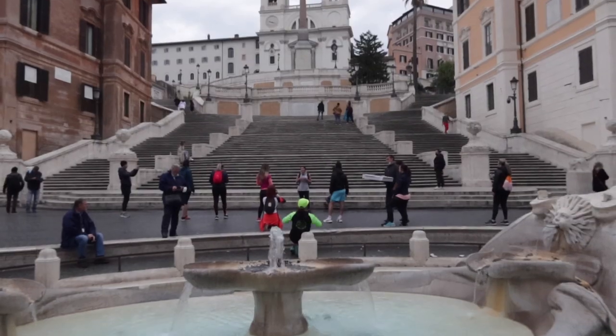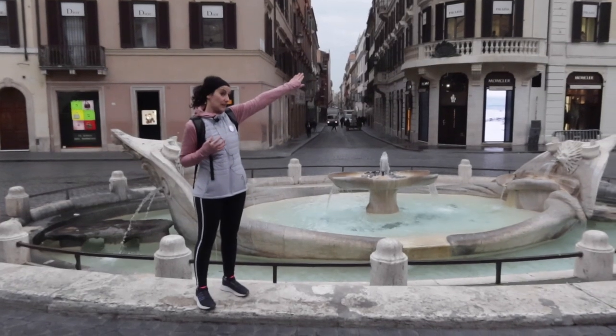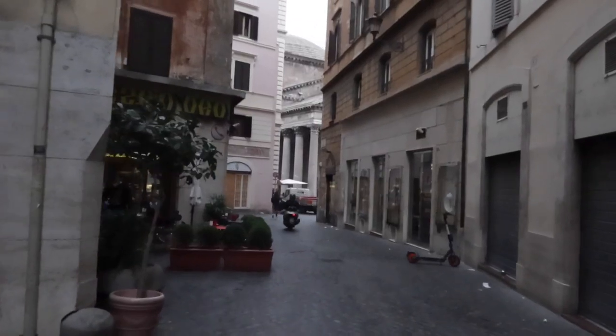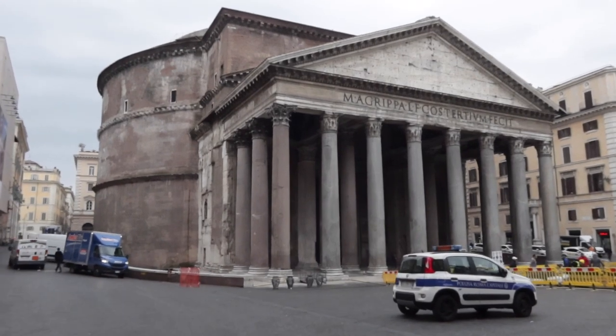Right now we are standing in front of the Church of Santa Maria Sopra Minerva. So this Roman Holiday tour has gone from the Trevi Fountain to the Spanish Steps to the Pantheon and now we are here at this church, and we're going to continue on a few more stops.